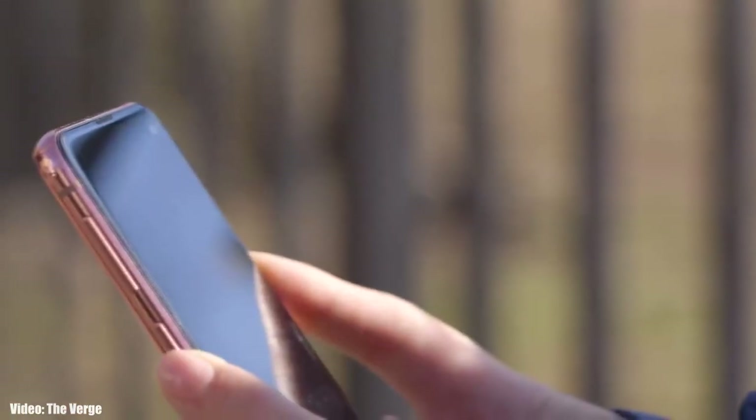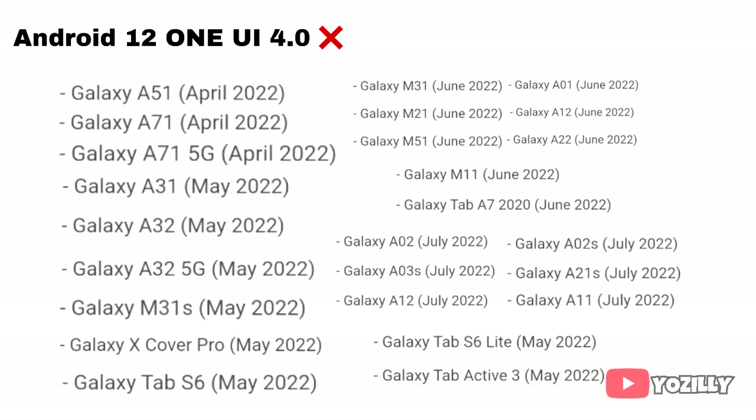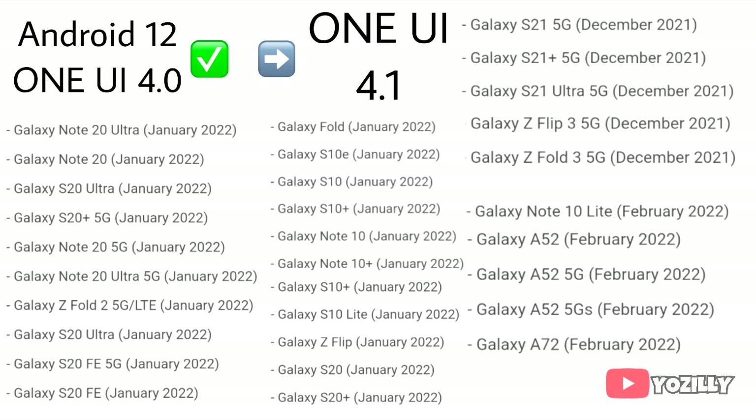The smartphones that are eligible for One UI 4 will also get the One UI 4.1. If you have already got the One UI 4 update with Android 12, then you will definitely get One UI 4.1. And if you haven't got the One UI 4 update yet, then you will get the Android 12 update with One UI 4.1.